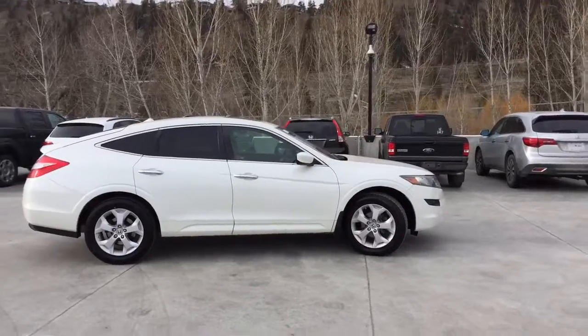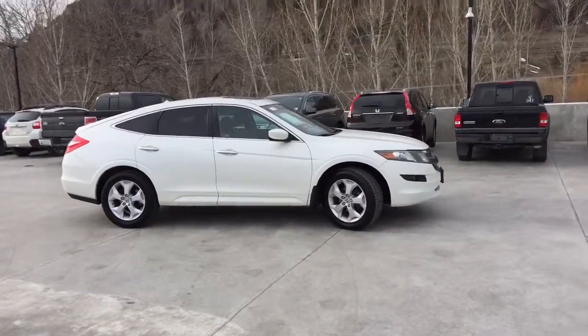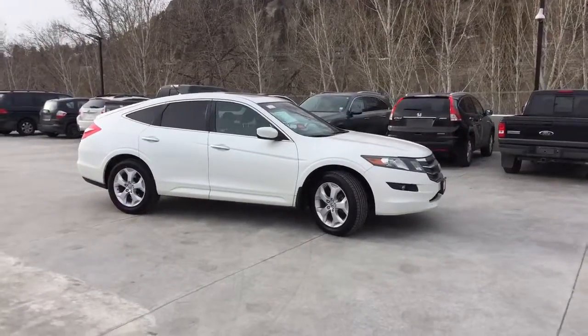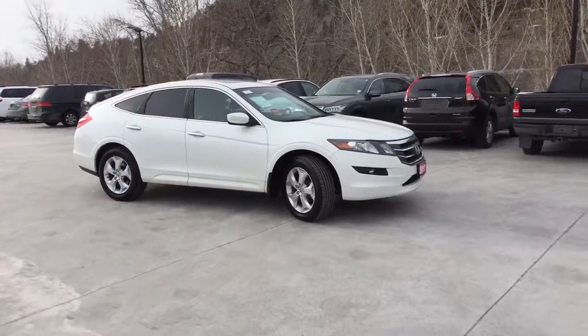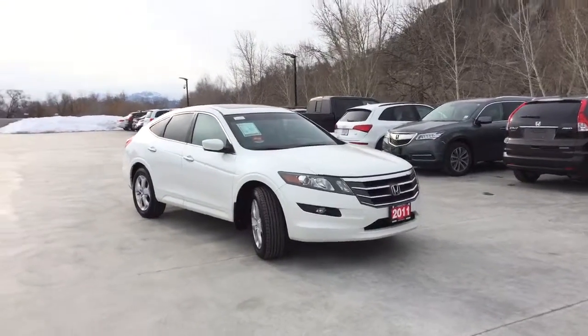Harmony Honda is located at 2550 Enterprise Way in Kelowna, B.C. If you have any questions about this vehicle, feel free to leave a comment below, or come on in and see for yourself why we are the dealership with the number one customer satisfaction in the Okanagan Valley. Thanks for watching!